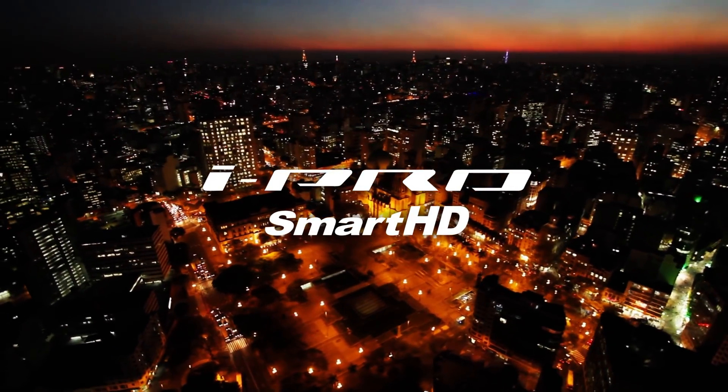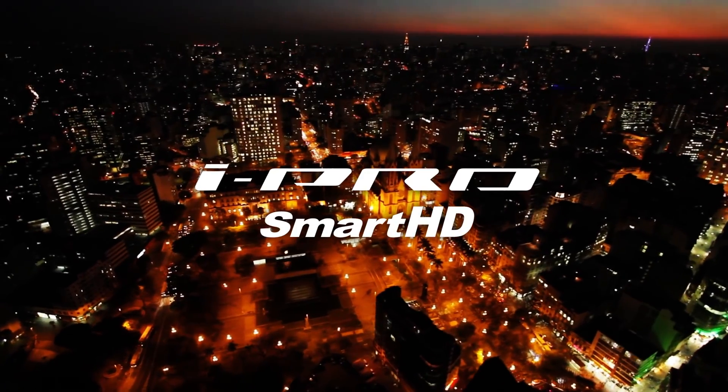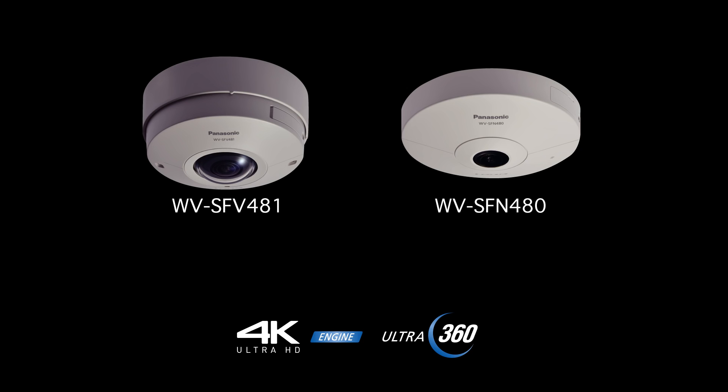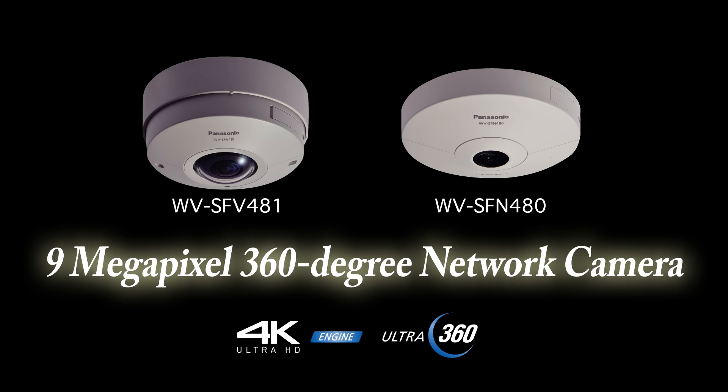iPro Smart HD Series WV-SFV481 and WV-SFN480. Our new 9 megapixel cameras provide the highest level of picture quality in the series, with a 4K Ultra HD engine and a newly developed lens for video monitoring with high picture quality and a wide range of view. With the 9 megapixel 360-degree network camera now added to our lineup, the iPro Smart HD Series has evolved to the next level, to 4K security and provides an unprecedented security system value.